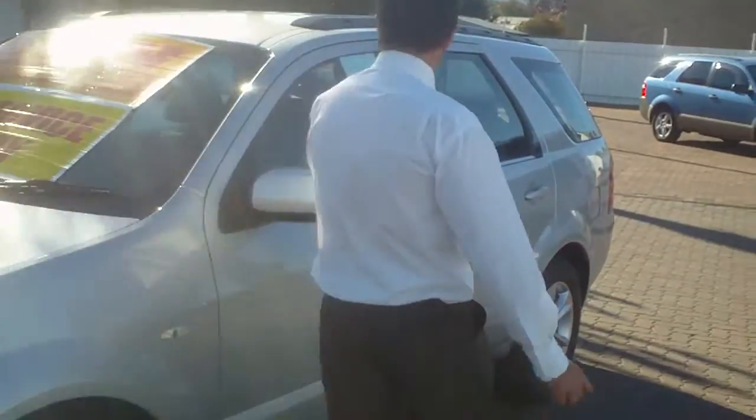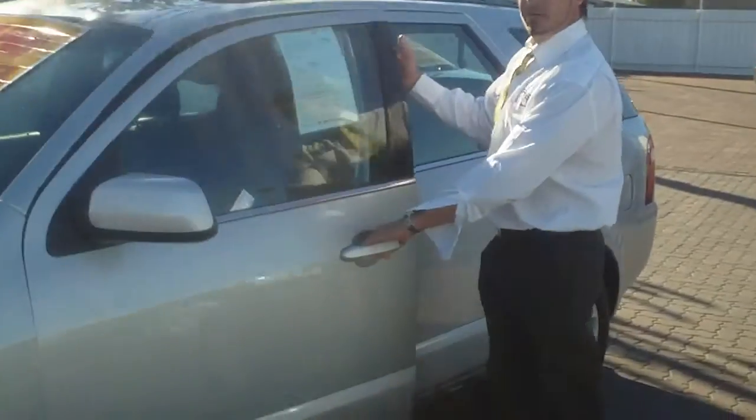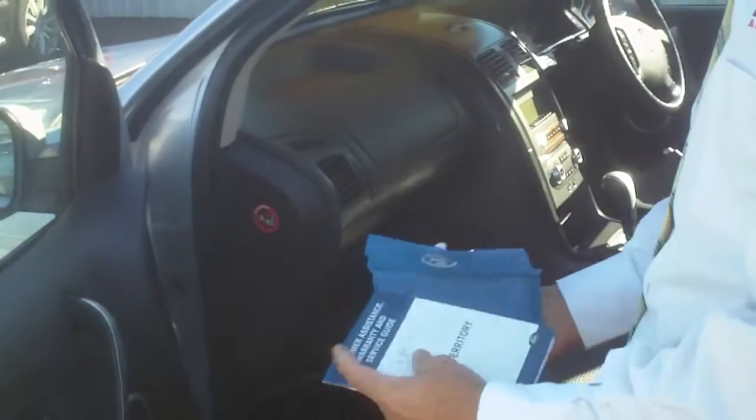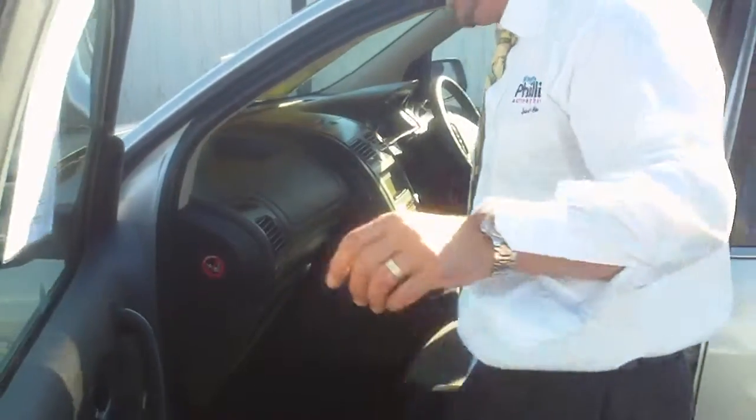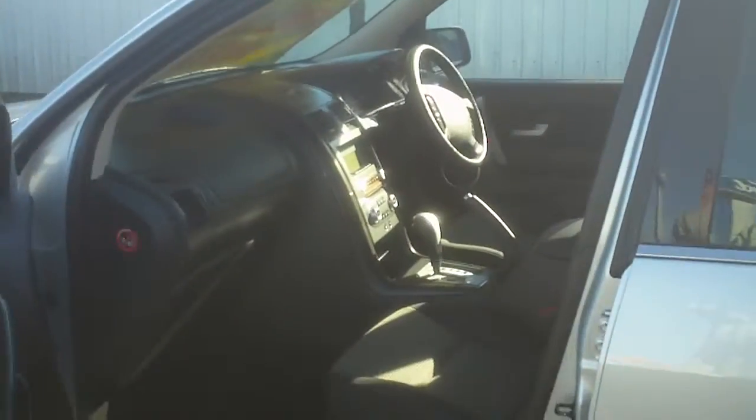I'd like to show you in here mate — we have the full service books for the car. Every book is in here Jim, so it has been well looked after, serviced on time every time. The insides have a nice interior, nice seats. The seats in these things Jim are very, very comfortable mate — these are just built for driving and of course for towing.